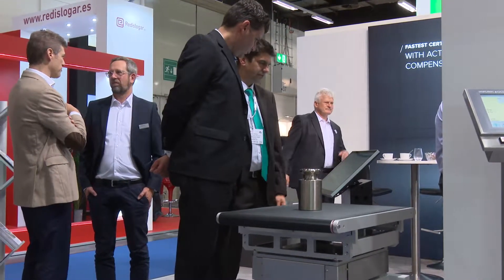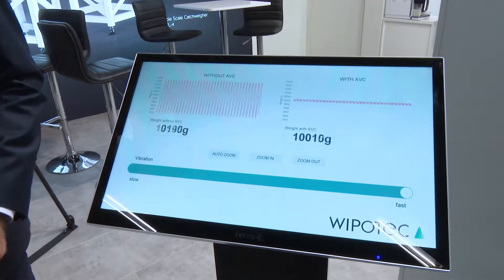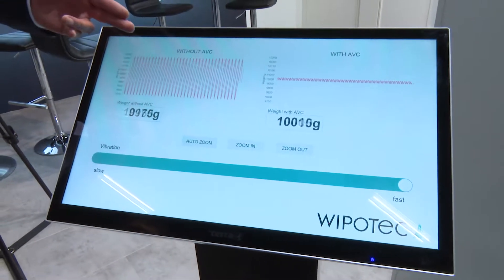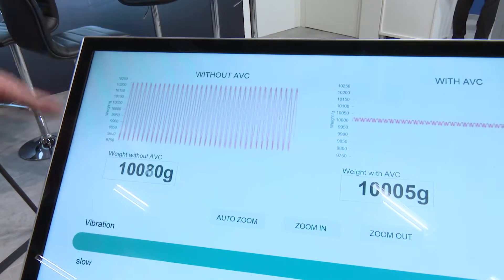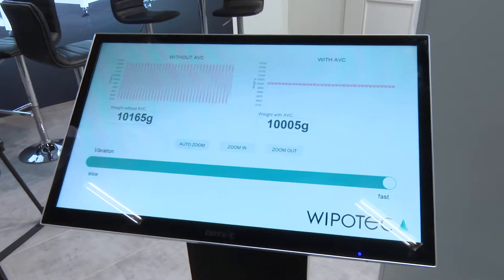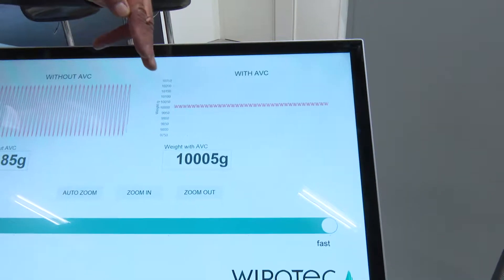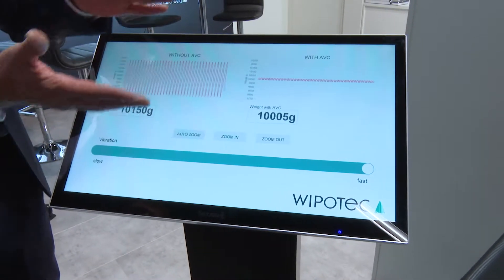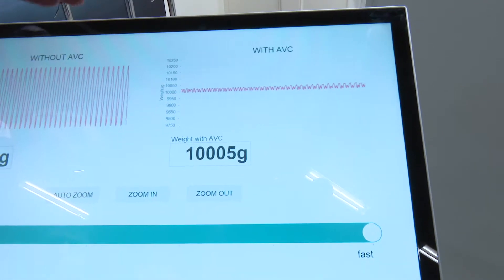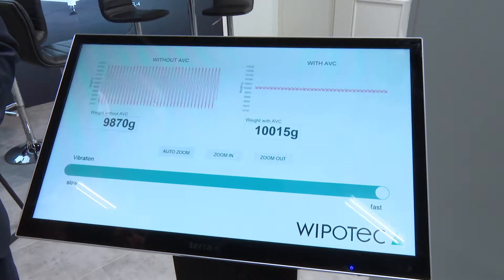So could you demonstrate your new sensor technology in action? Sure, absolutely. Here we have a simulation of a vibrating mezzanine floor. As you can see from the signals, without active vibration compensation, there are very high peaks in the signal and the weighing results are all over the place. Versus with active vibration compensation in place, the curve is much smaller, very narrow, so the peaks are not that high.